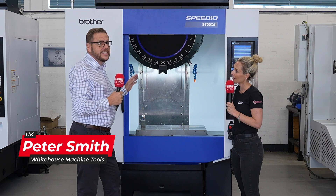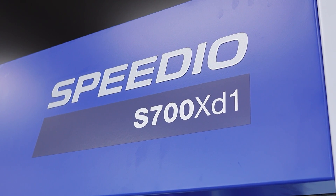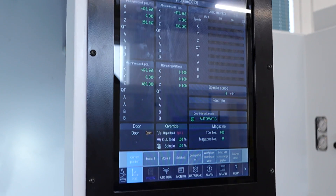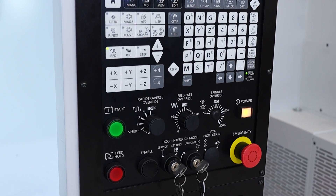This particular model is an S700 XD1. It's a 700 by 400 XY and it's the latest generation of control, denoted by the XD1, so it's a 15-inch touchscreen control. Processing rate is absolutely phenomenal, and acceleration rate is what it's all about — it'll accelerate at 2.2G, which is four or five times faster than a standard 40 taper vertical.